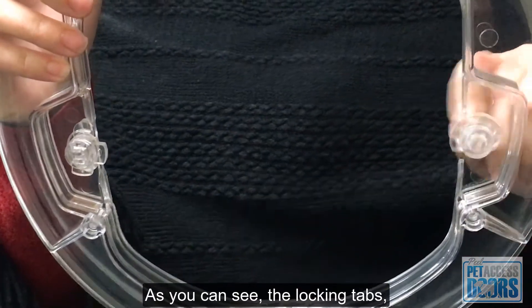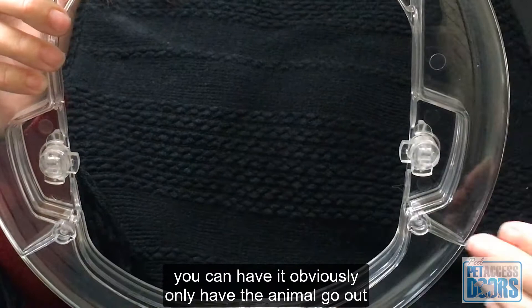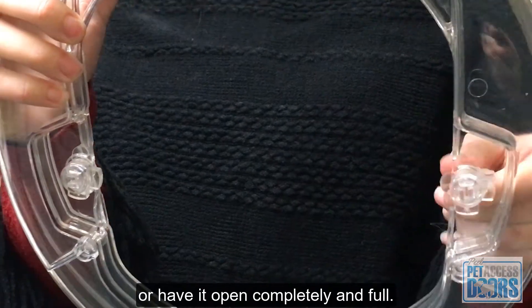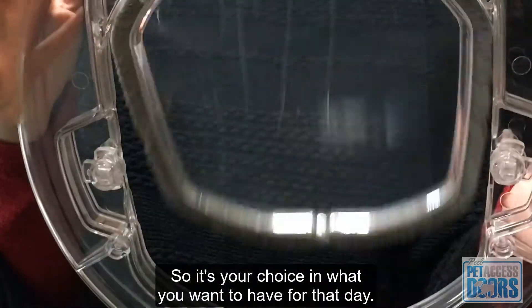As you can see, the locking tabs — you can have it so the animal can only go out, or only come in, or lock them out completely, or have it open fully. So it's your choice depending on what you want for that day.